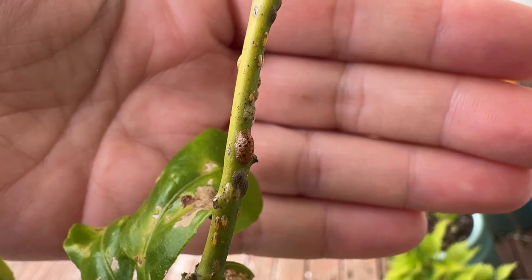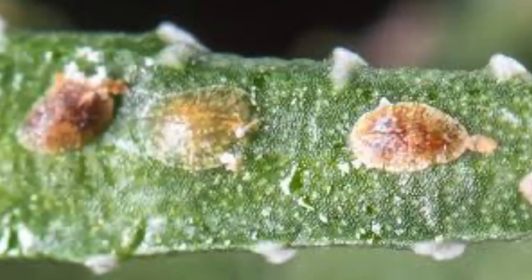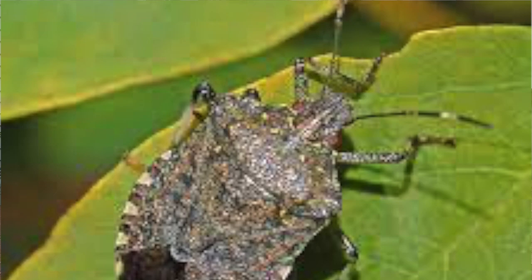Then you have your scale, which literally looks like scales on your plant. They come in brown, gray, and white. Any sections of your plant that are heavily infected with scale, you just want to clip that off, bag it up, and put it in the trash. Just make sure you're not putting it in your compost bin.